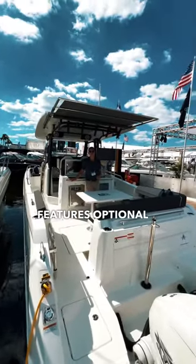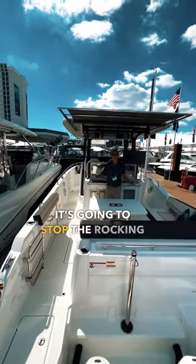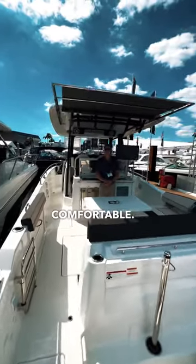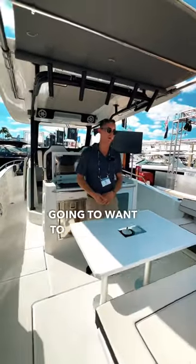This boat also features optional SeaKeeper, which is a gyroscopic stabilizer. It's going to stop the rocking of the boat and keep the family comfortable. If any of the family has issues with seasickness, it's definitely something you're going to want to order with your boat.